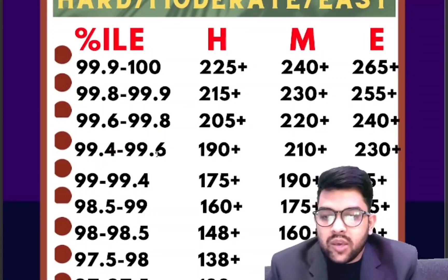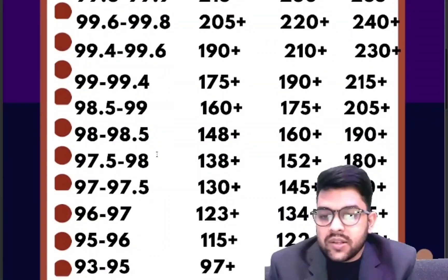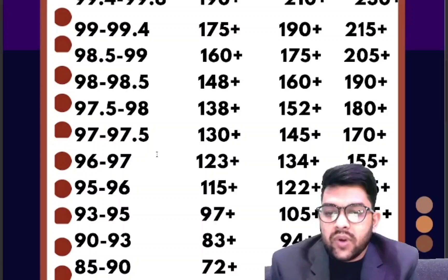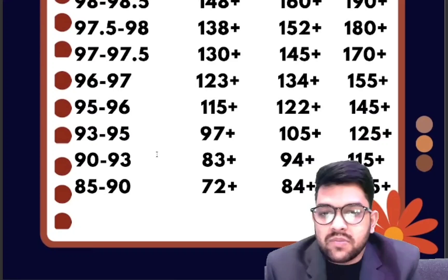For 98.5 percentile, 175 plus marks is required. For 98, 160 plus. For 97.5, 152 plus. For 97, 145 plus. For 96, 134 plus. For 95, 122 plus. For 93, 105 plus. For 90, 94 plus. For 85, 84 plus marks is required. These are for the moderate paper; hard and easy columns can be checked sidewise.